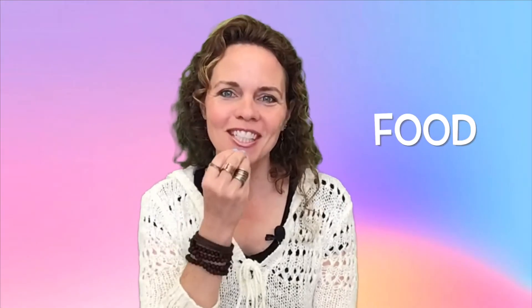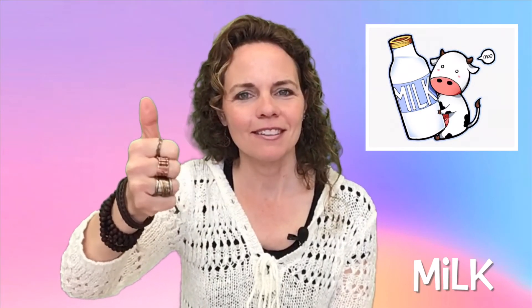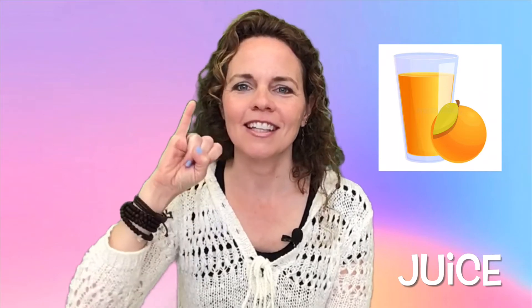Are you ready to learn some food words? Here we go. The word for water is a W with your hand in sign language and you motion like you're drinking. Water. Milk — as if you are milking a cow. Milk. Juice is the letter J in sign language right up by your chin and by your mouth. Juice.